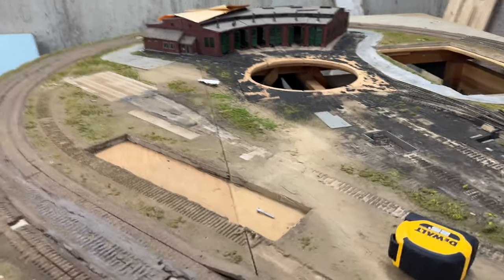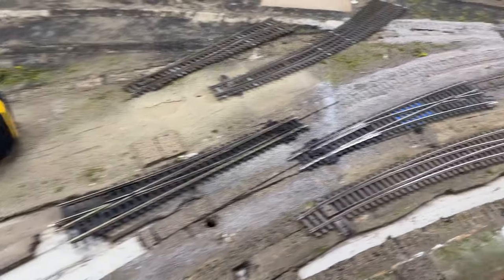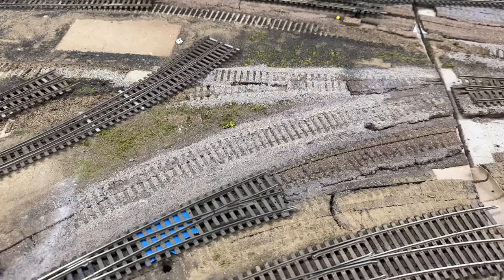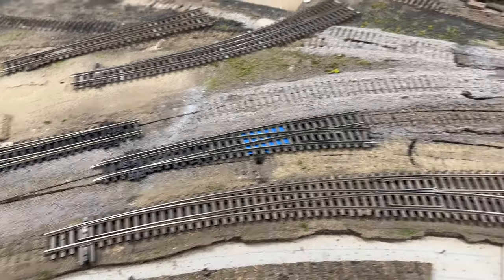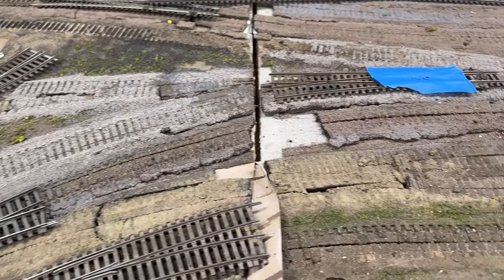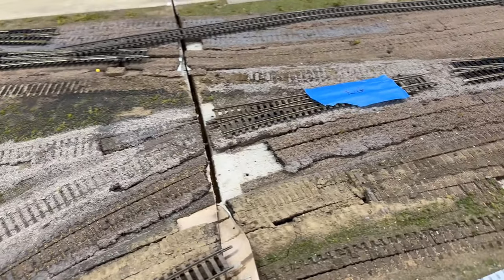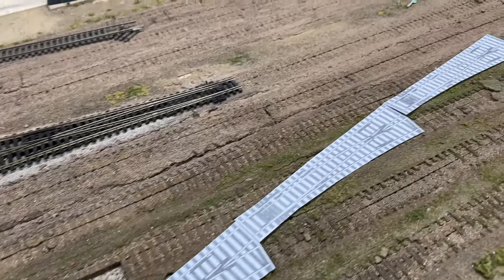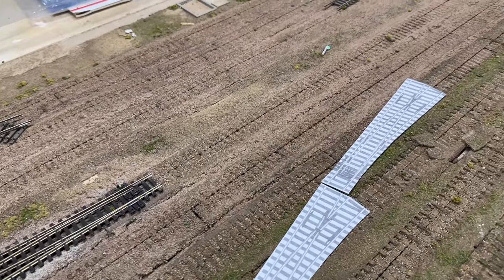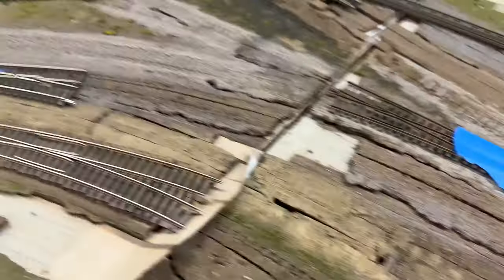I've been working on laying out all these switches and running into a couple of problems — nothing crazy — but I'm going to end up redesigning a part of this yard. The reason is the actual layout is only going to be two tracks. I'm going to have a two-track main throughout the layout.